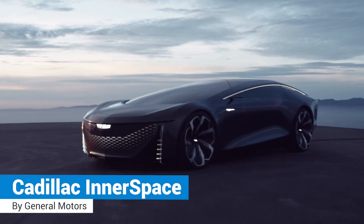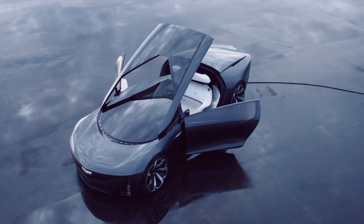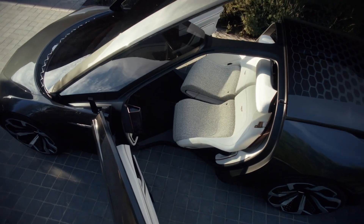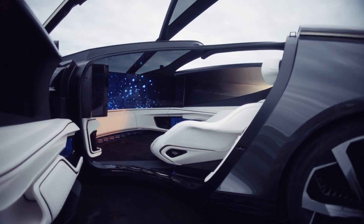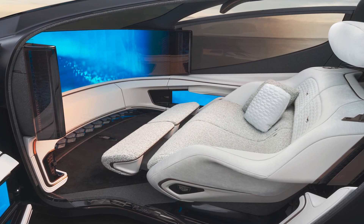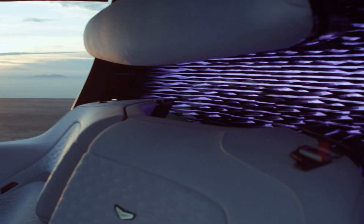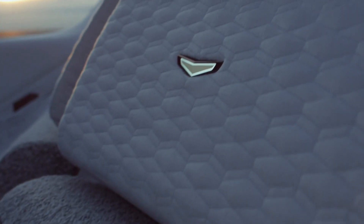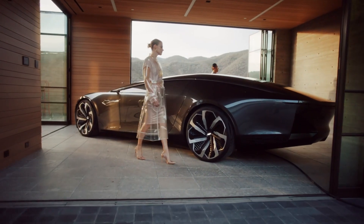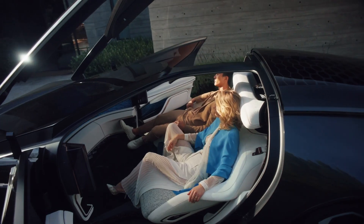Cadillac Innerspace Concept: The Innerspace is GM's latest luxury futuristic self-driving concept vehicle with a two-seat loveseat surrounded by one of the widest in-car screens. It has no steering wheel or pedals. Instead, there's a built-in ottoman and a compartment for slippers and a blanket. The vehicle is designed to enhance the passenger experience along with the increased personal time enabled by fully autonomous mobility.